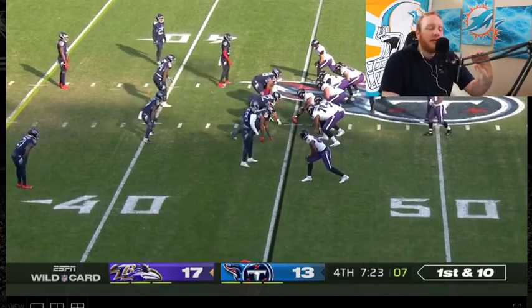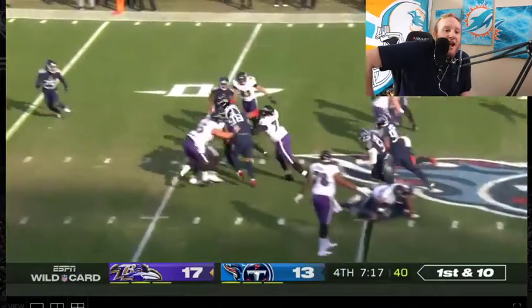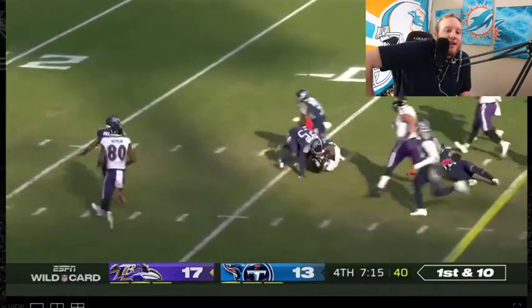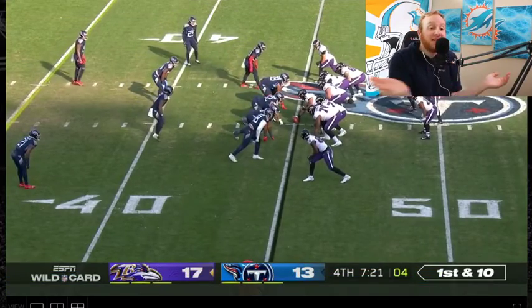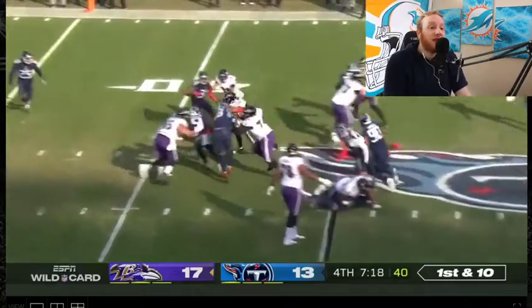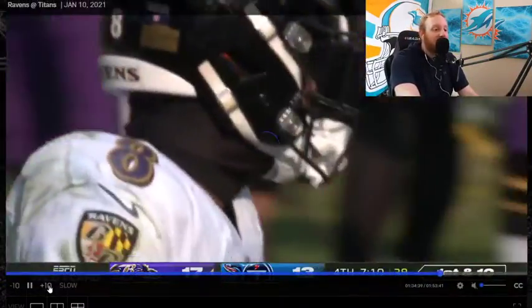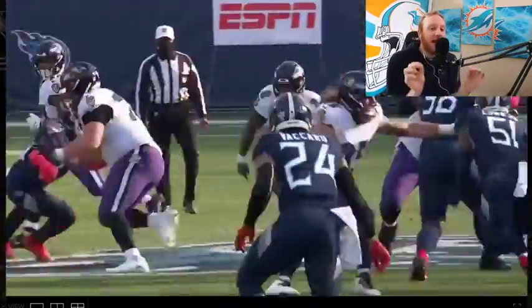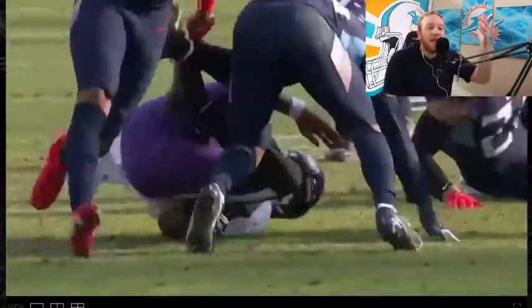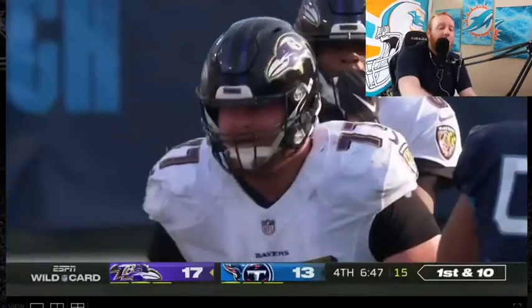We're going to get a big run by Lamar Jackson here. Pistol formation, tight set. Read option and he's running literally right up the middle — not touched for about 10 yards. He's not even touched until he picks up the first down 12 yards down the field. The explosiveness of this man is unreal. He may be the fastest player in the NFL. I would like to see him and Tyreek Hill race at the same time. I would pay to see that.